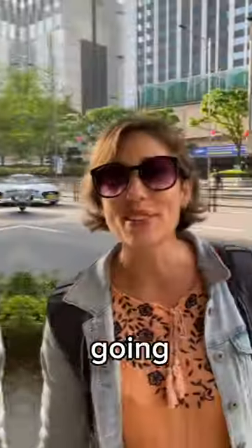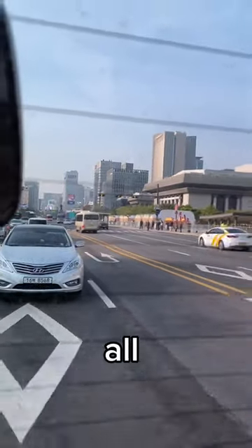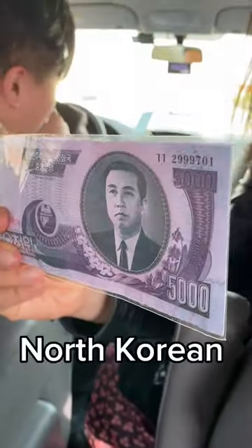The DMZ, also known as the Demilitarized Zone, is the border between North and South Korea. We're going with Cosmogen Tours for a full epic tour. We went in a really spacious van and started learning all about the Korean War and how North and South Korea came about — we even saw North Korean money.